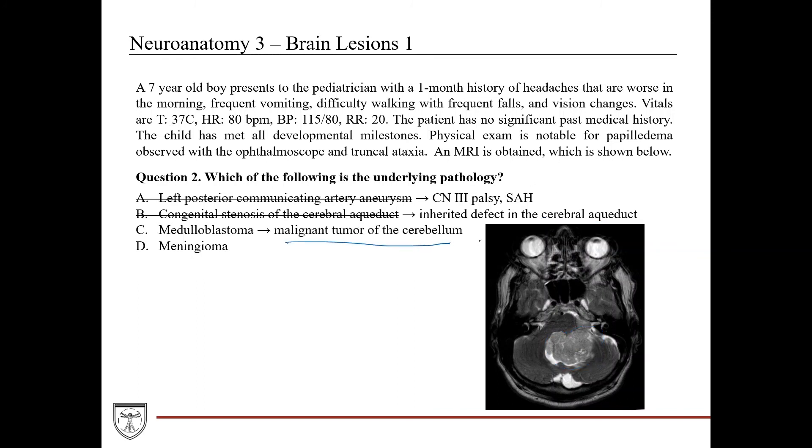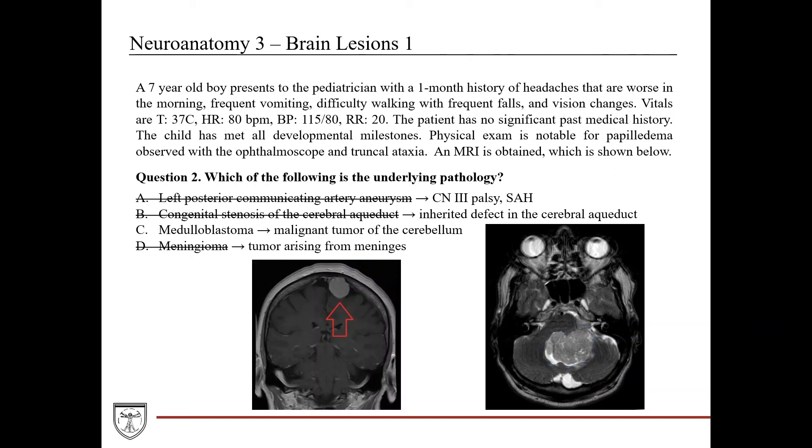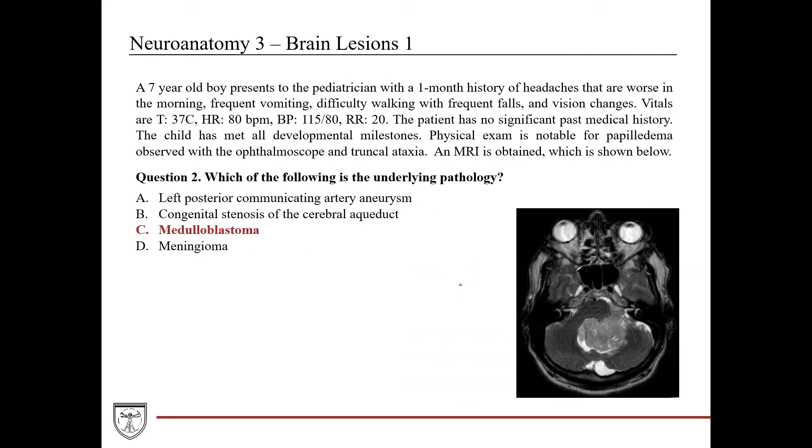Medulloblastoma is a malignant tumor of the cerebellum — this is a very likely diagnosis. On MRI, medulloblastoma often appears heterogeneous, found in the cerebellum or posterior fossa, and very often impacts the fourth ventricle, exactly as seen here. Meningioma is a tumor arising from the meninges covering the CNS — these typically appear homogeneous on imaging and originate from the outer surface of brain tissue, unlike the heterogeneous cerebellar mass seen here. Therefore, the answer is medulloblastoma. This patient has non-communicating hydrocephalus secondary to a medulloblastoma within the cerebellum impacting the fourth ventricle.